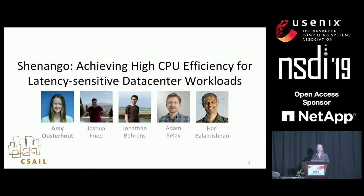Today I'm going to talk about Shenango, which is a system that enables applications in data centers to achieve high CPU efficiency and low tail latency simultaneously. This is joint work with my colleagues at MIT: Josh, Jonathan, Adam, and Hari.